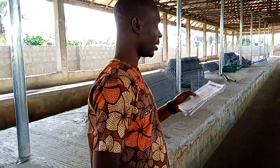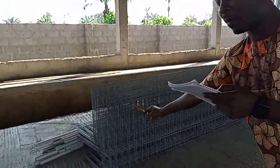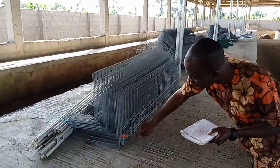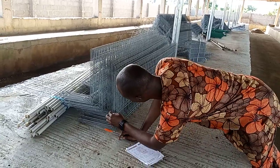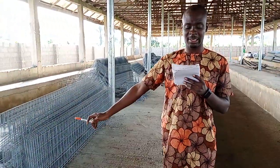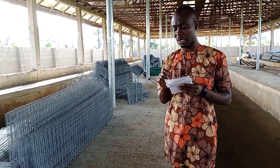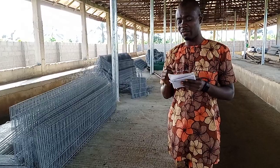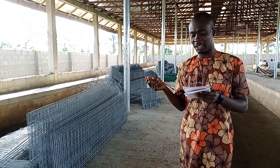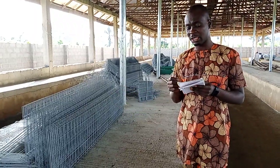The up and front baskets — we had 87 bundles, and each bundle is made up of six. Six times 87 bundles gives us 522 pieces. But looking at the invoice, we saw 552 pieces — so what is here is 522 pieces, which is short by 30.